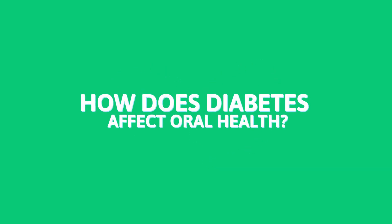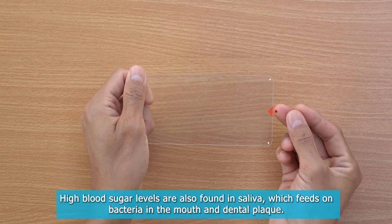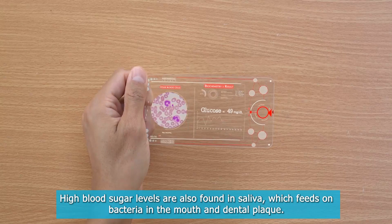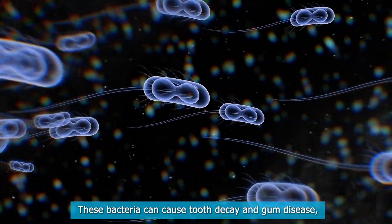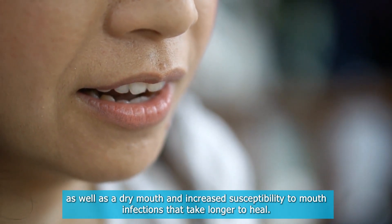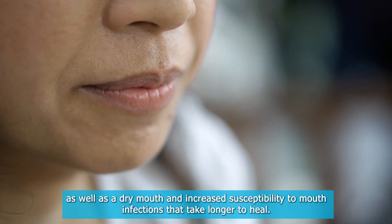High blood sugar levels are also found in saliva, which feeds bacteria in the mouth and dental plaque. These bacteria can cause tooth decay and gum disease, as well as dry mouth and increased susceptibility to mouth infections that take longer to heal.